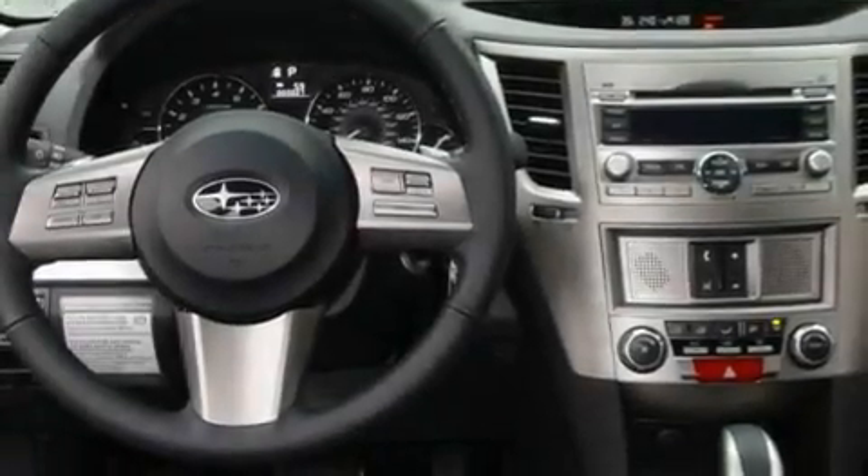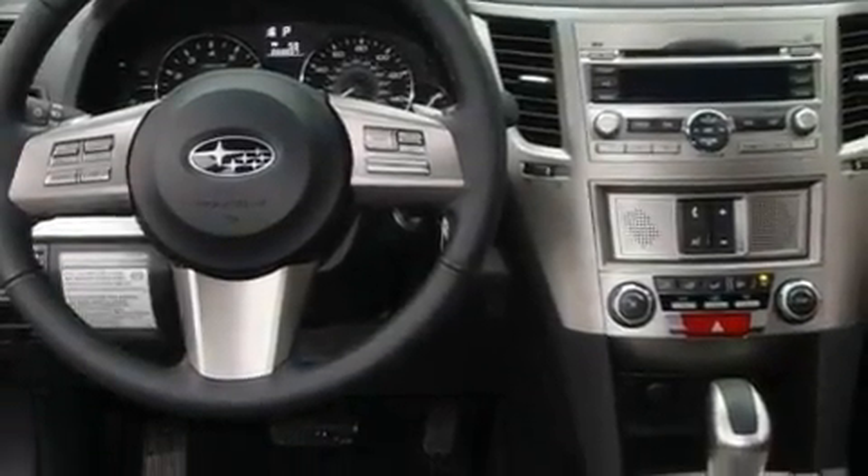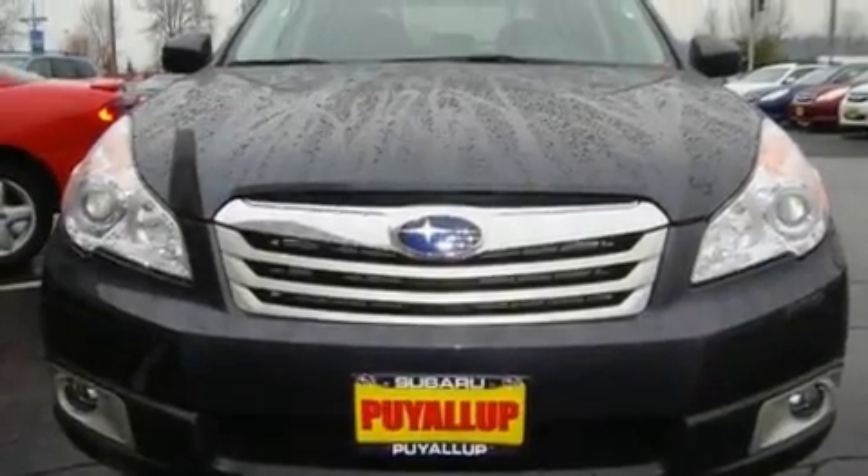Additional features include alloy wheels, fog lamps, a traction control system, an auto-dimming rear view mirror, and cruise control.